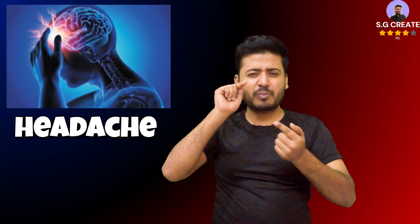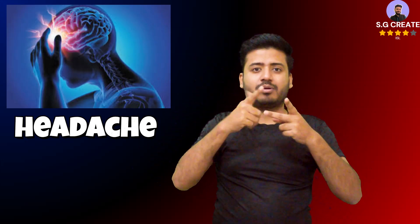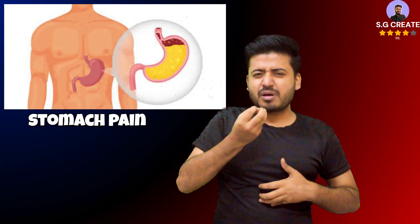Dandelion supports liver function and is often considered a liver tonic in folk medicine. It is believed to help detoxify the liver and protect it from oxidative stress. The polysaccharides in dandelion are known to support liver function and help filter harmful chemicals.